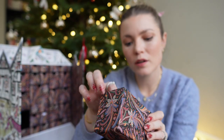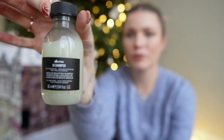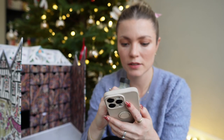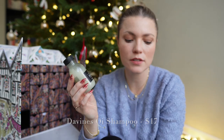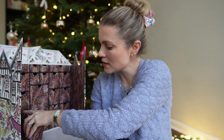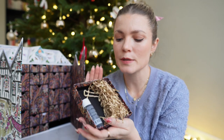Number twelve is Davines OI shampoo — I've never tried this before. It's $17, which is not too bad, and it's a great travel size since I'm traveling quite a bit this year.